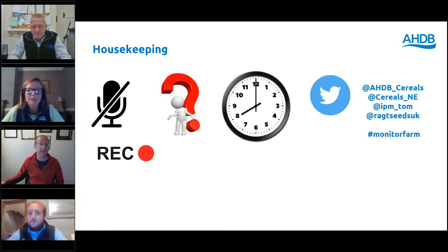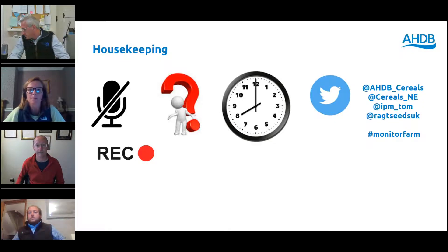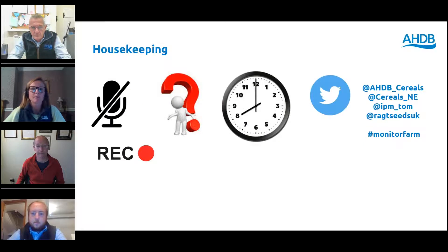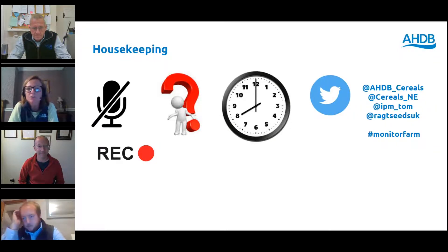Questions, as always, are very welcome. Please feed them into the chat box on the right-hand side. These will be picked up and collated and we will look at them all at the end of this presentation. We are aiming to finish at eight o'clock this evening. And if you're on Twitter, good plug for the Monitor Farm program — hashtag Monitor Farm. Please do follow us at AHDB underscore cereals.